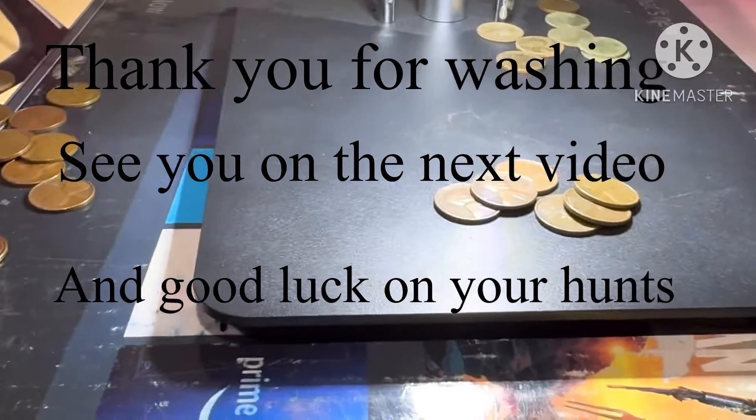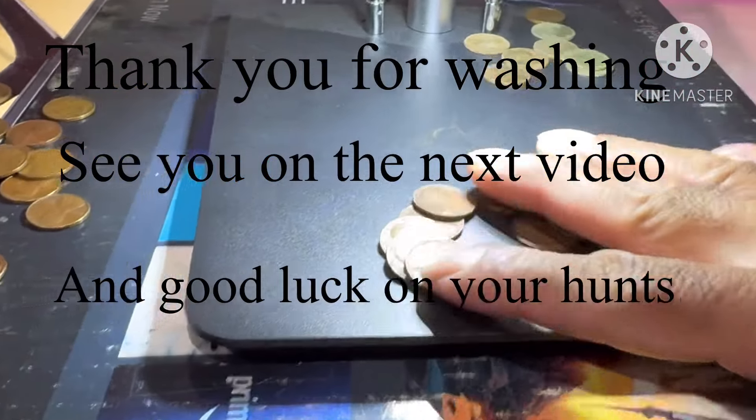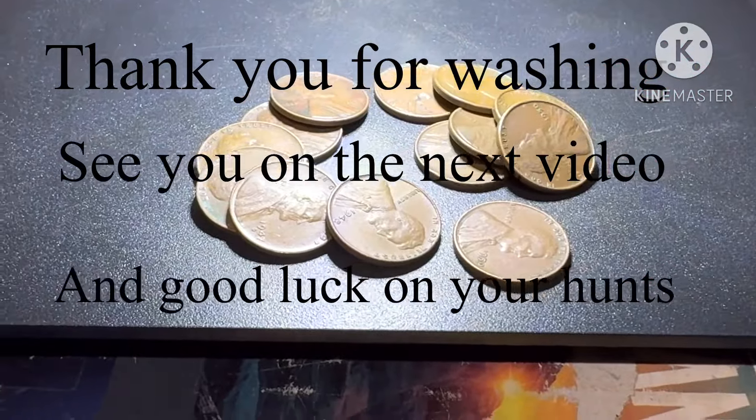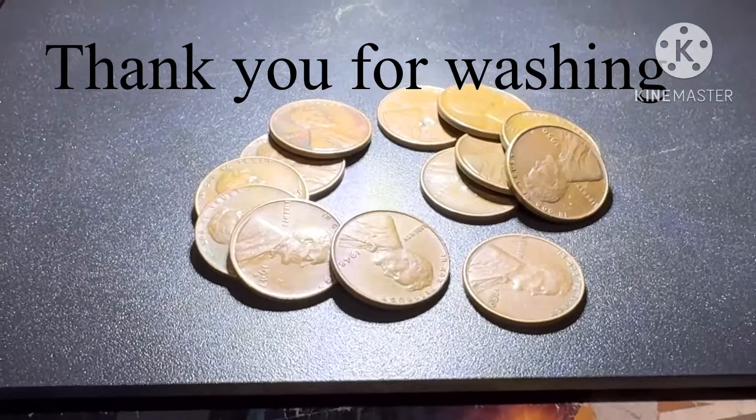All right guys, please like and subscribe — see you in the next video, and good luck on your hunts. A lot of wheat pennies, a lot of wheat pennies, nothing else — just wheat pennies.